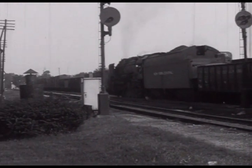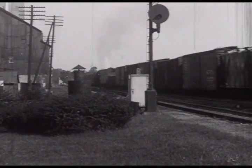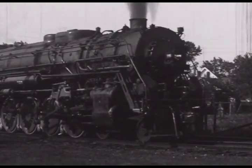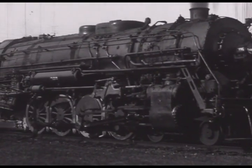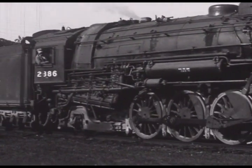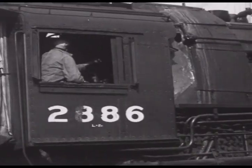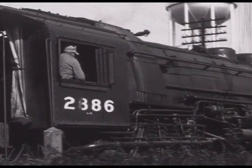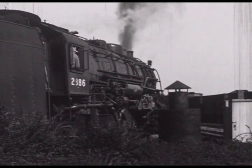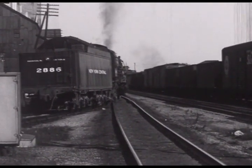In the process, an eastbound passes with Mohawk 3132.